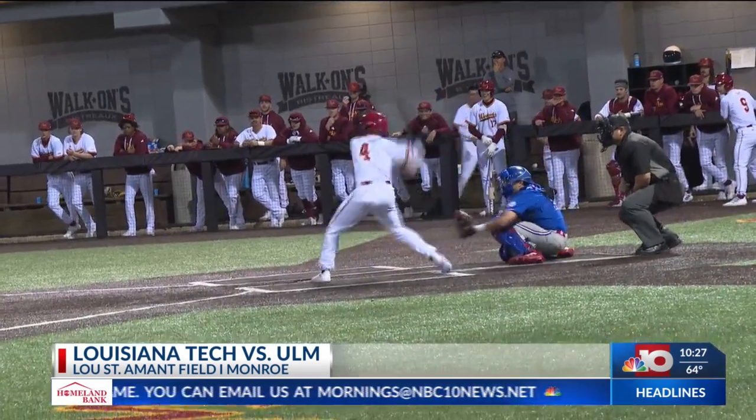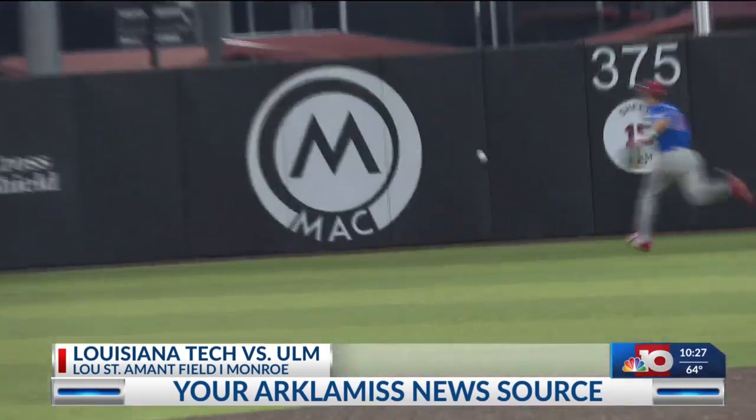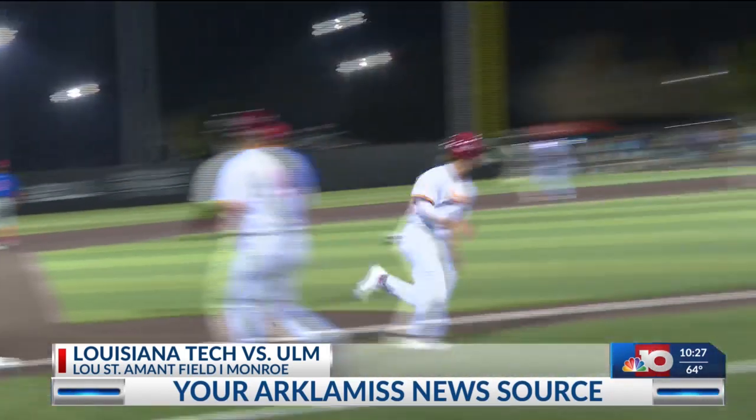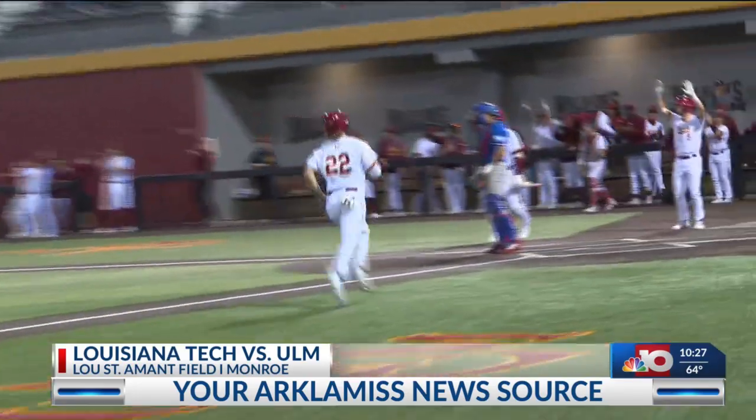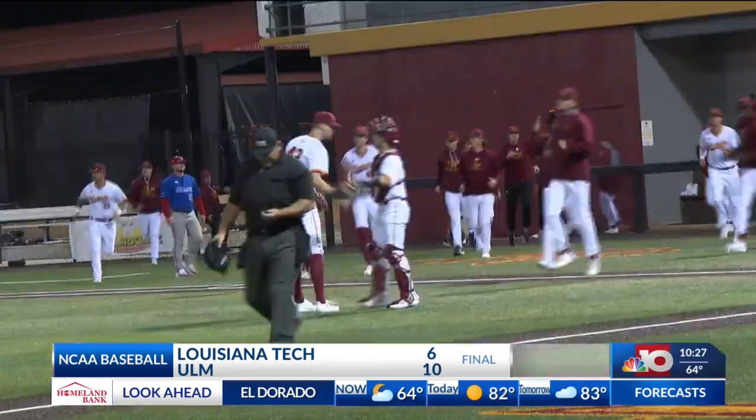Moving ahead, Kay DuPont gets in on the action. He smokes the ball into the right center field gap. That scores Sean Dalton-Wetherby, making it 9-5. Warhawks, ULM snaps their four-game skid, winning 10-6. The Bulldogs have now dropped seven of their last nine games.